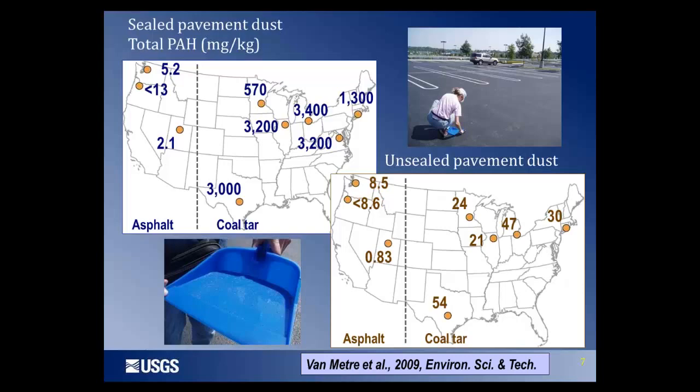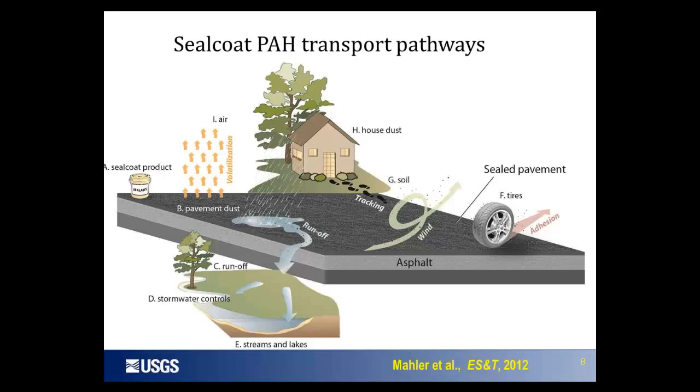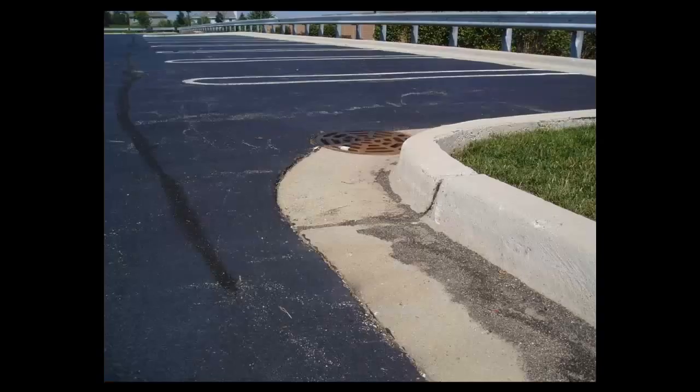Now we have contaminated dust on the pavement — let's look at all the different places these contaminated particles can go. They can run off into stormwater controls or streams and lakes. They can be blown off into adjacent soils. They can stick to tires and be tracked onto other non-seal-coated surfaces, and they can even be tracked into our homes. The MPCA has done quite a bit of work on contamination of stormwater controls and stormwater ponds, and the next presentation will go into that in more detail.